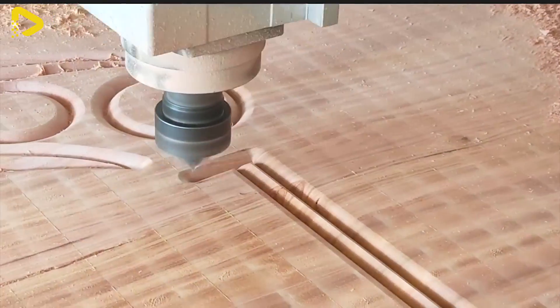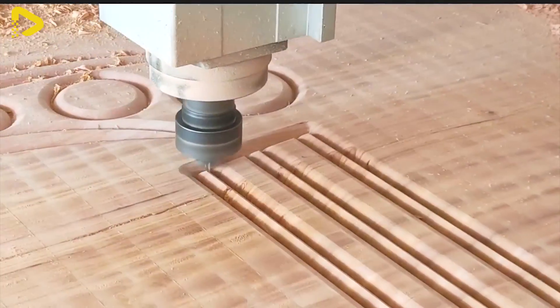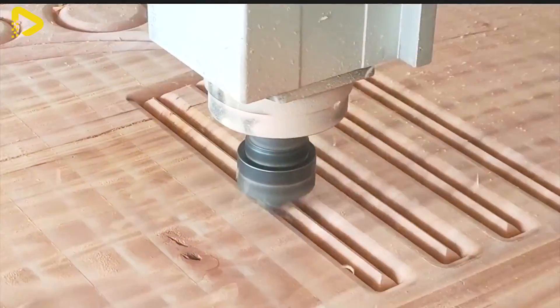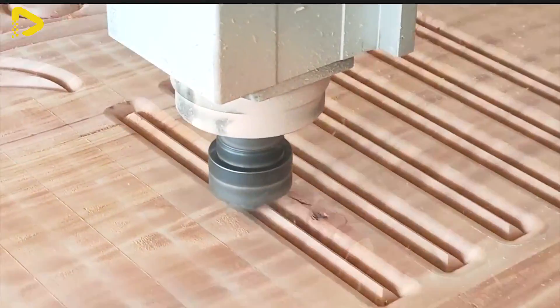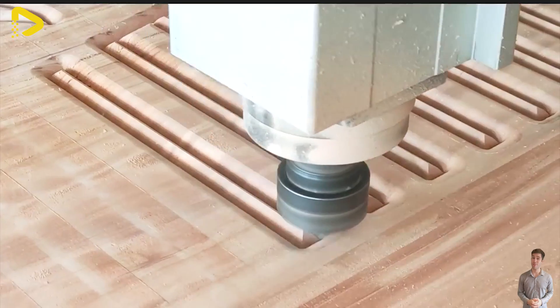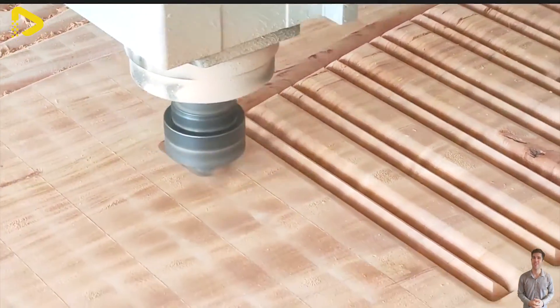Utilizing a CNC machine to manufacture the wooden door is a significant step forward, enabling the creation of complex patterns with high precision and consistency in production. This could be a new door model, bringing innovation and creativity, and elevating living spaces to a unique and upscale level.